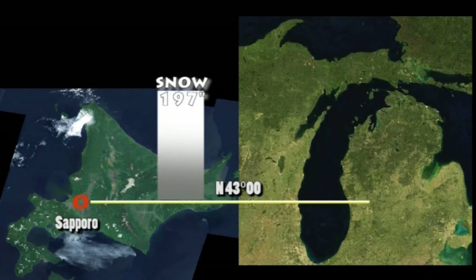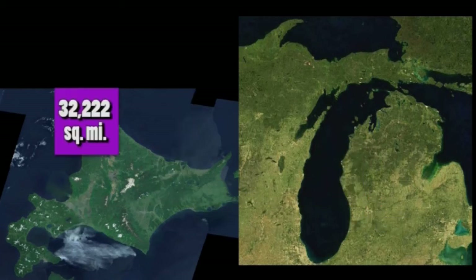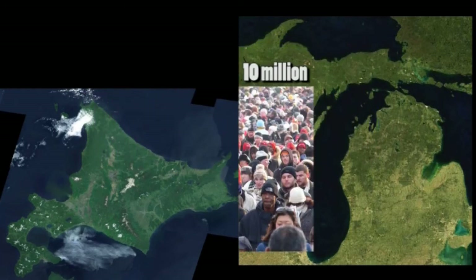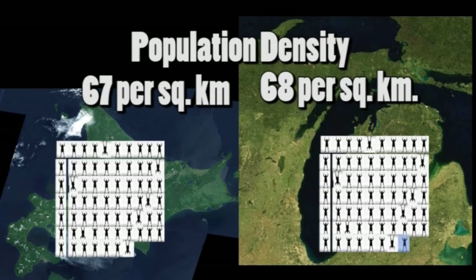Both cities enjoy considerable snow. Typically Sapporo gets 197 inches, Grand Rapids 73 annually. Michigan, including the upper peninsula, is about four times bigger than Hokkaido. And what about the people? Hokkaido's population is just over half that of Michigan. How close together people live is almost identical. In the average square kilometer, 67 people in Hokkaido, 68 in Michigan.